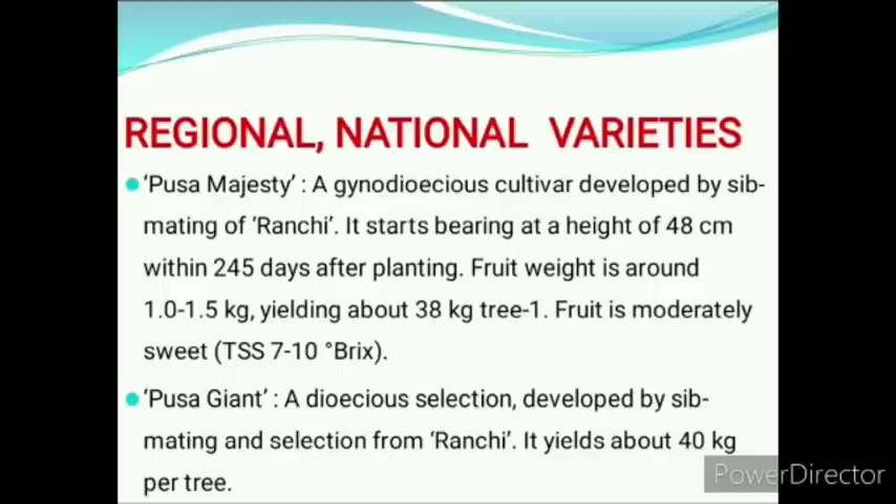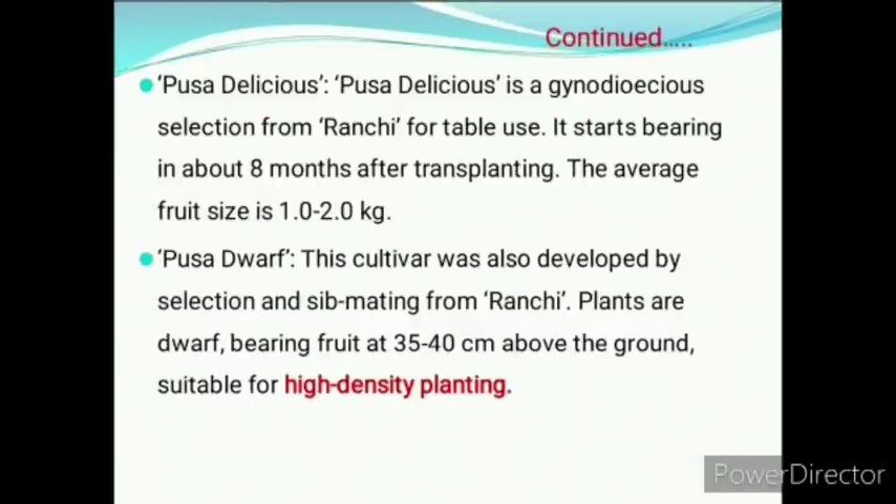Next is Pusa Giant, a dioecious selection developed by sibmating and selection from Ranchi. It yields about 40 kg per tree. Pusa Delicious is a gynodioecious selection from Ranchi and is used for table purpose. Pusa Dwarf is also developed by selection and sibmating from Ranchi variety and is used for high density planting.